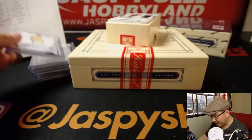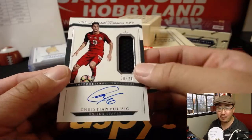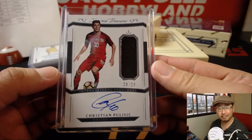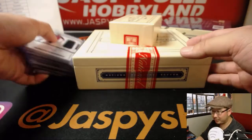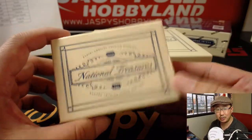And here was the nice one I was talking about — 20 out of 20, jersey and auto, Christian Pulisic. The future of American soccer. Goes to John Ocray in the United States of America. That is strong. World Cup in the United States, 2026 — looking forward to that. I'll be looking forward to 2026 National Treasures Soccer.